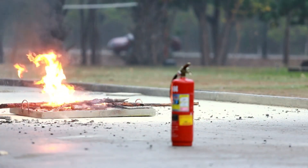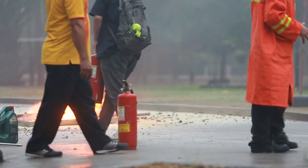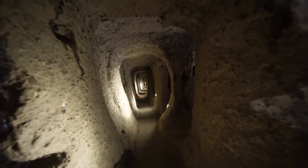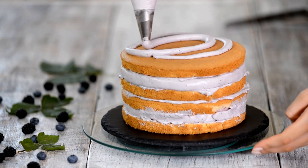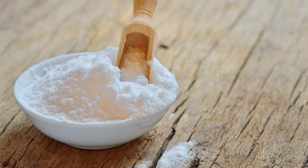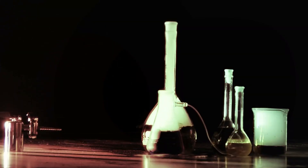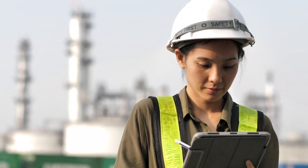Interestingly, baking soda is also a key component in fire extinguishers. When exposed to high heat, it releases carbon dioxide, which helps smother flames. And there you have it — the fascinating journey of baking soda, from deep underground deposits to your kitchen cabinet and beyond. Whether it's lightening up your favorite cake recipe, feeding livestock, or helping put out a fire, baking soda plays a surprising and essential role in so many parts of our lives. It's an incredible example of how natural resources, advanced science, and innovative engineering come together to create a product that's both simple and versatile.